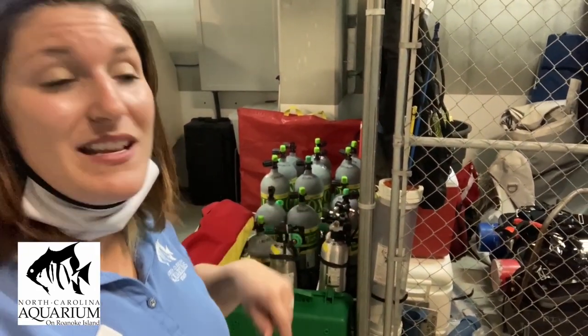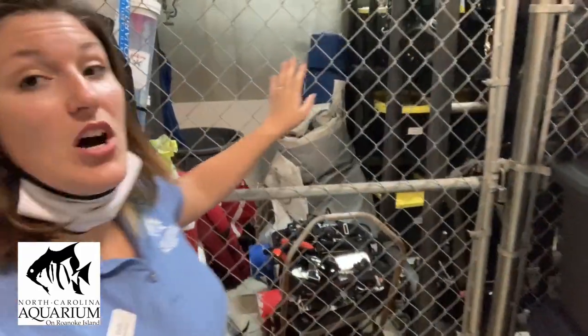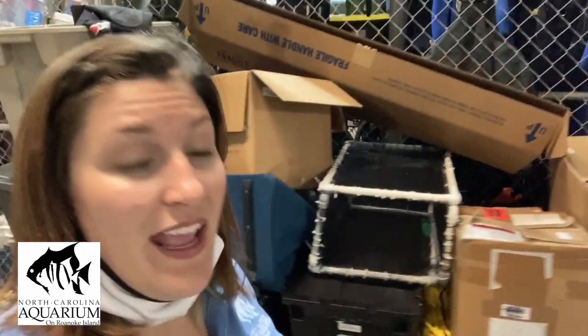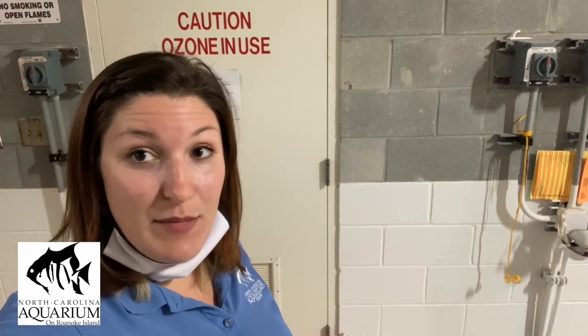Behind me here is a compression machine. This takes the normal air in the building and compresses it into cylinders for diving — it can take the amount of air in this entire room and squeeze it into one of those cylinders. In this cage is all of our ocean diving equipment. Our dive team might go out to collect animals like jellyfish using that equipment, rather than equipment that goes into the habitats, because we don't want to cross-contaminate our habitat water. Anything that goes in the ocean never goes inside a habitat in our building, and the Graveyard of the Atlantic has all its own separate equipment upstairs.